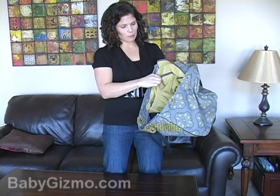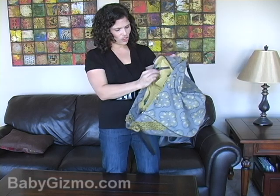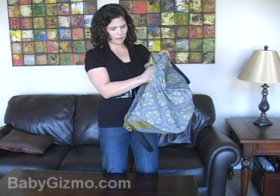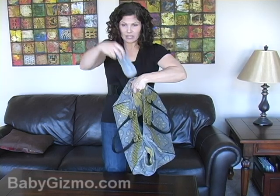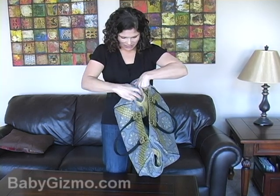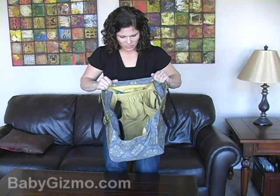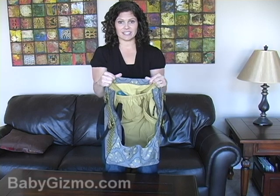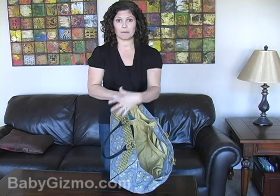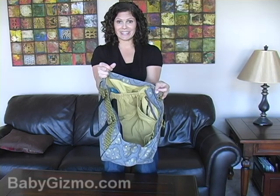There are some zipper pockets, which are always good in case you want to put your cell phone, your wallet, some change — just to keep it secure. And on the side of this one are bottle pockets. They aren't insulated, but it does keep the bottles out of the way of the rest of the bag. So the Wistful Weekender has pockets lining the sides of the bag, which is where I'll put most of my stuff that I want contained, and then I'll throw everything else in the center.